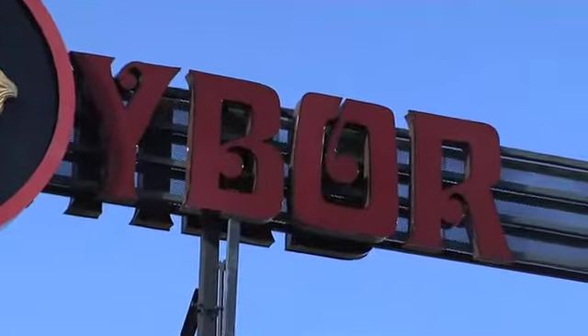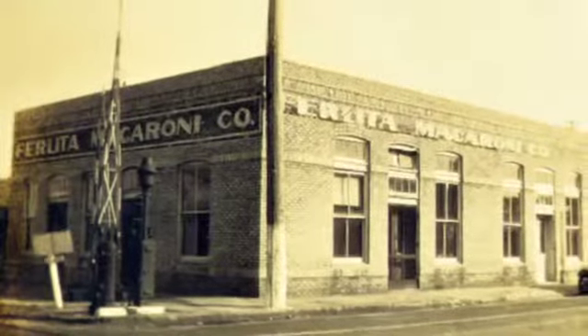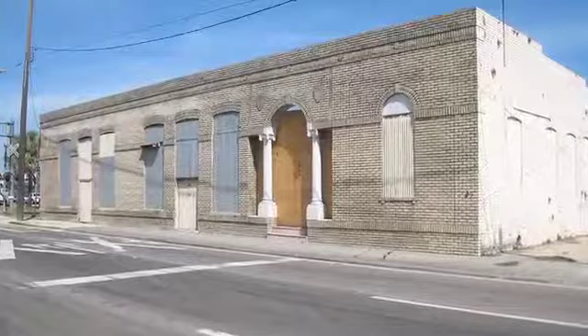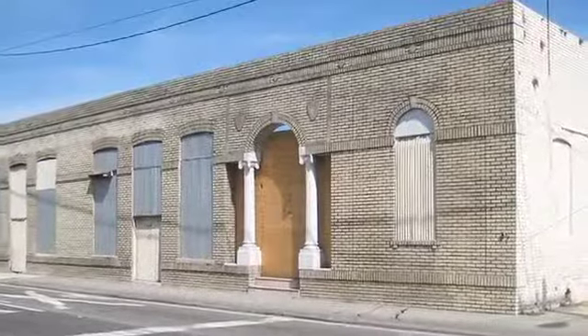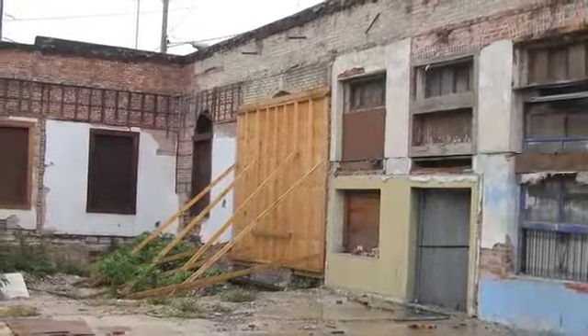Ybor City is a place where my family has some strong roots. The building that we're standing in today was my grandfather's macaroni factory, and that factory has been a brick-and-mortar connection to my grandfather — a person I never knew, only through stories. Ybor City went into disrepair in the late 50s and 60s because of urban renewal, where they demolished a lot of our historic buildings. A friend left a message that they're going to tear down your grandfather's macaroni factory.